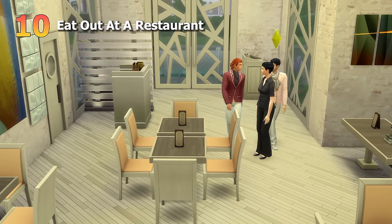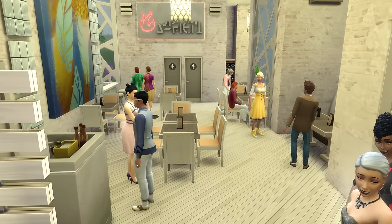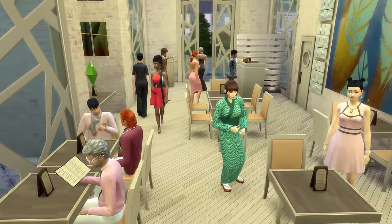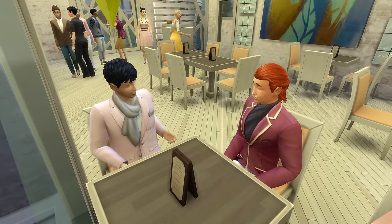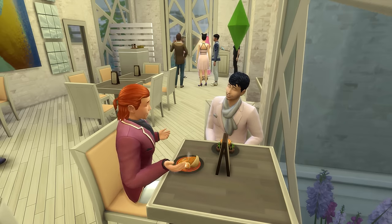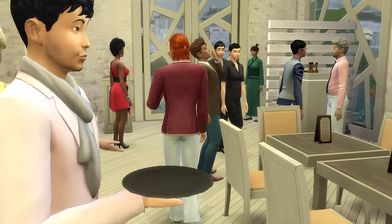Let's step up a little from a cafe by eating out on a date. While you can eat out at many lots like bars and lounges which are base game friendly, I specifically want to call out going to restaurant lots, which come with the Dine Out game pack. Sitting down at a restaurant feels like a more formal date setting, and ordering fancy dishes that your Sims can then learn to make themselves is a lot of fun too.